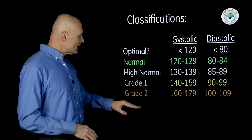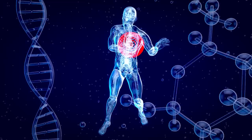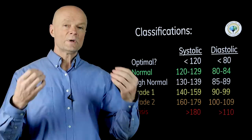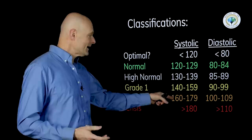When blood pressure gets over 180 over 110, this is what we call a hypertensive crisis — this is an emergency. If you can't bring it down, either by itself or with some breathing exercises in just a few minutes, this is an emergency and you want to get medical help to get it under control, because if it escalates that could be a really bad thing.